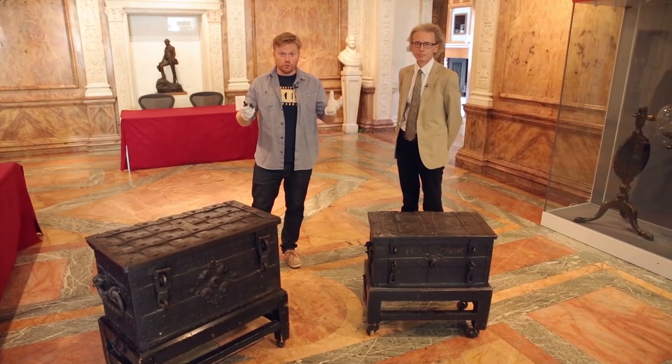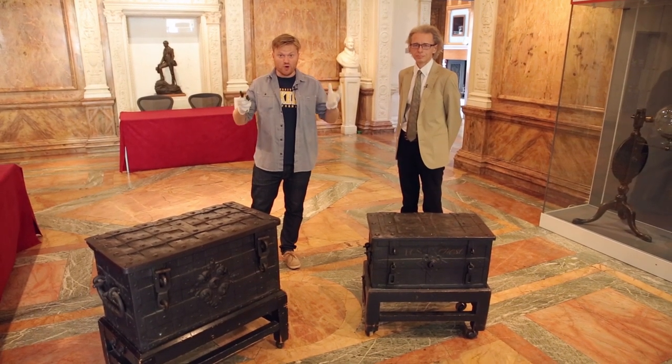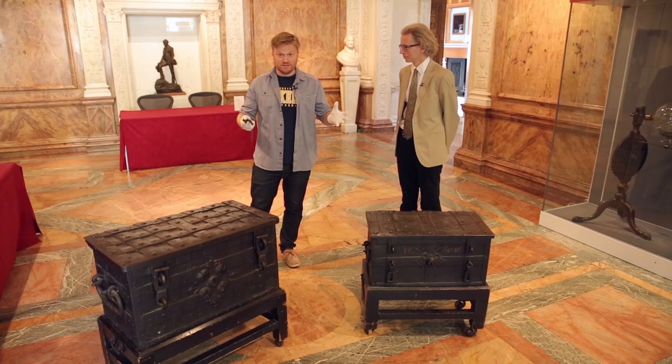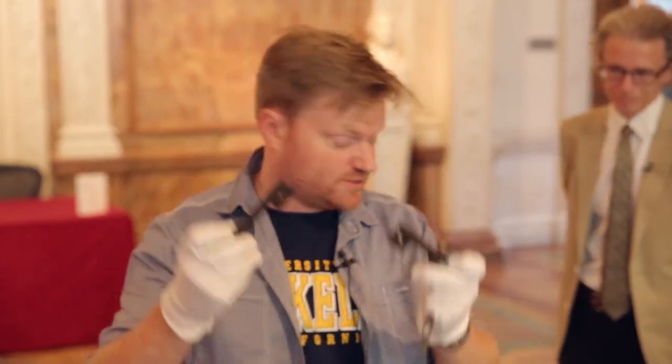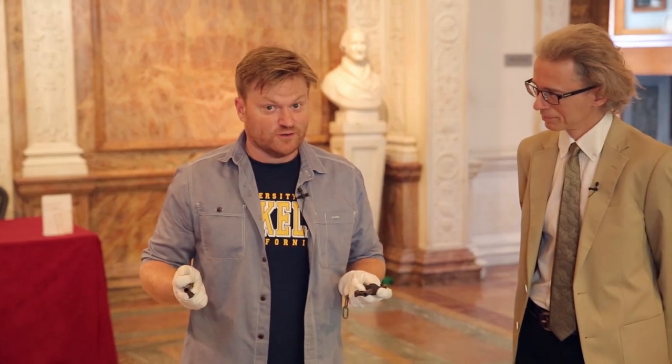Here at the Royal Society, we have two treasure chests that have not been opened in decades. In my hands, the keys to those chests. If you are not excited right now, seriously, you are watching the wrong YouTube channel.